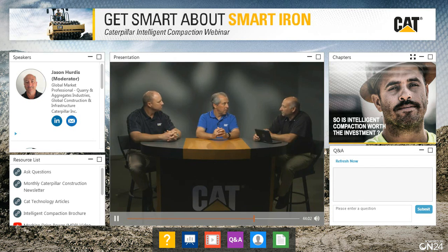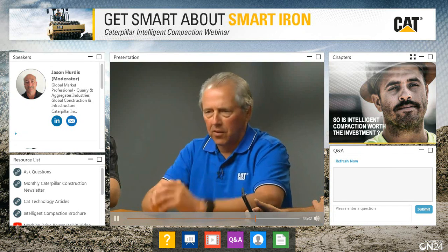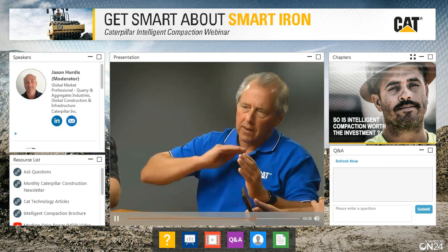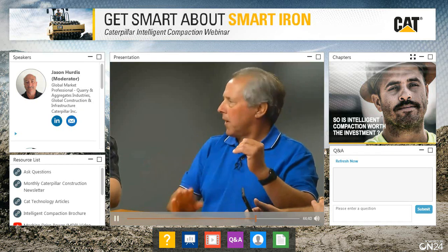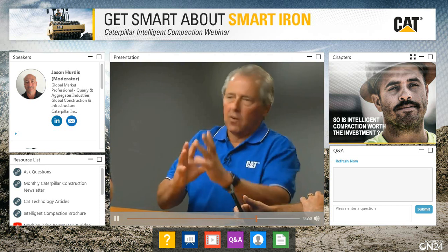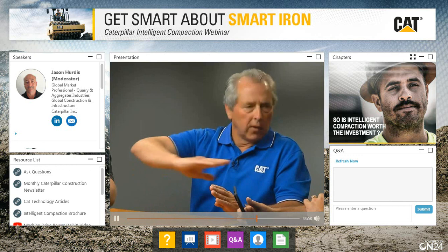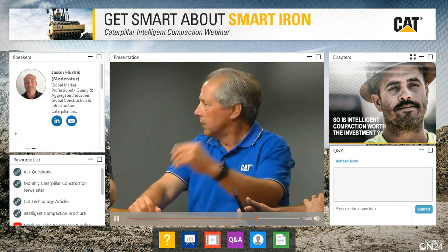Neither Scott nor Lonnie can think of any soil, aggregate, or asphalt application where they would not use intelligent compaction. Scott described a job where they chased and mapped each lift, proof rolled each lift with CMV, and right away found a soft spot — like a cavity in a tooth. If you don't address that soft spot and keep putting layers on top, it chases you all the way up to the final proof roll. With MDP controlling every lift, when you do the final CMV proof roll it's just icing on the cake.